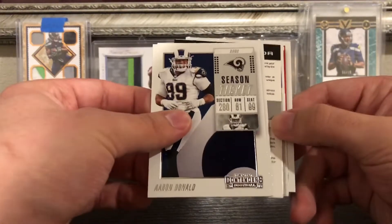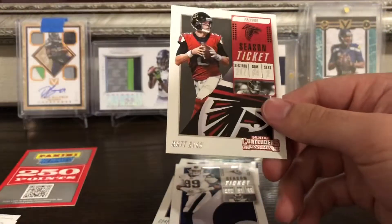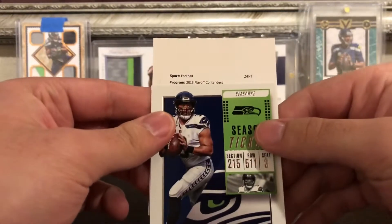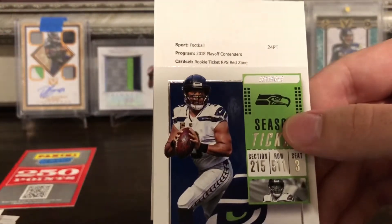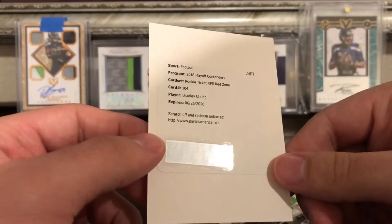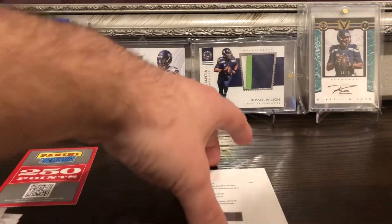We got a redemption — I like the way this looks! MVP Contenders Jared Goff, Tom Brady, Matt Ryan, Aaron Donald, Corey Davis. Let Russell reveal the redemption — it's a 2018 Contenders Rookie Ticket RPS Red Zone, card number 104: Bradley Chubb! That's not too bad, I'll take that. He had a pretty good year, so I think that slightly made up for the points, even though I still have to wait on this card.